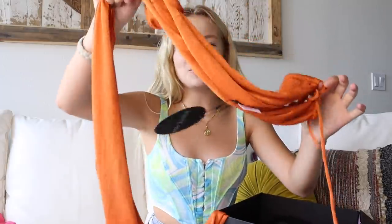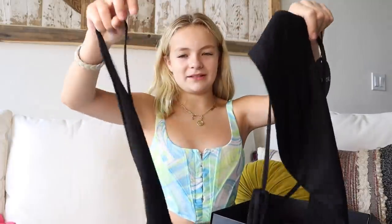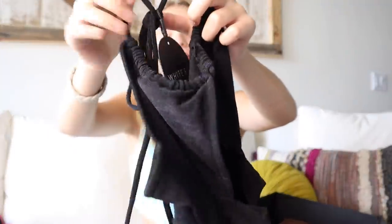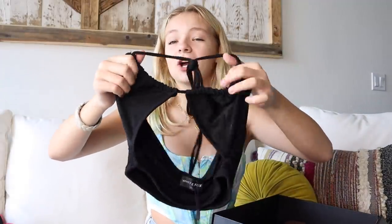This next top is kind of confusing off, but it looks cute when you put it on because you have to wrap it. The color is so pretty — I literally don't own any orange, like I feel like I own zero orange. There's also another plain black top, and this one is so cute and adorable. I feel like I'd wear this with the black skirt and it would look so cute.